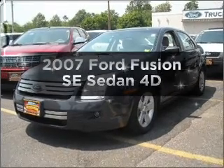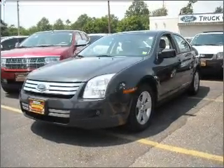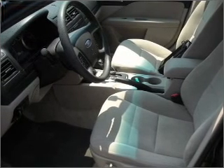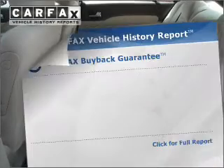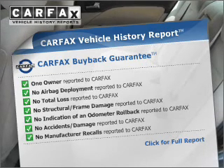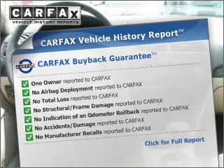Introducing the 2007 Ford Fusion — this is the set of wheels you've been looking for, with a reliable engine connected to a smooth-shifting automatic transmission. Rest easy knowing this vehicle comes with a Carfax vehicle history report from Carfax, the most trusted provider of vehicle information.